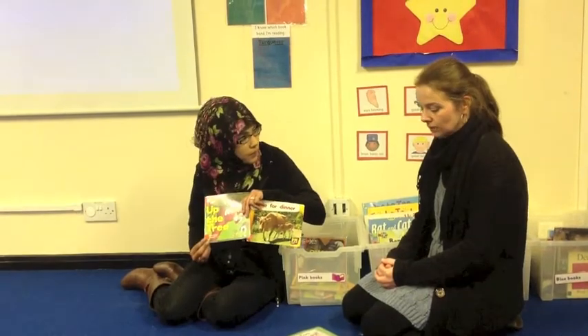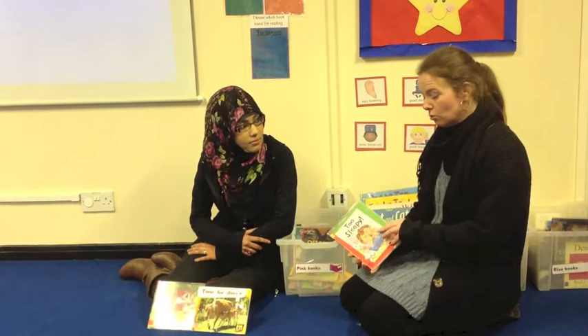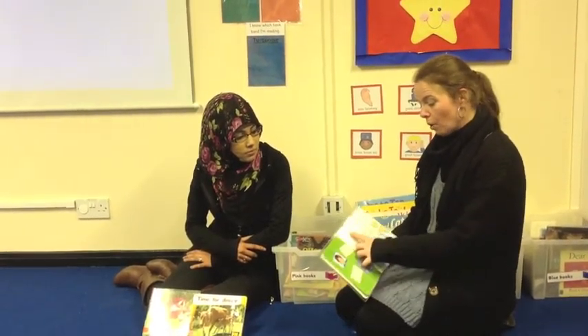Hi, I'm Miss Begum and I'm the teacher in Snakes class. Every morning the children come in and they change their book. They might read by themselves, they might read with a partner, or they might read with an adult. The stickers on the books are to show the children and the parents what ability the children are reading at. When children come in, we'd like them to read with their partners or by themselves and to point at the words when they are reading.